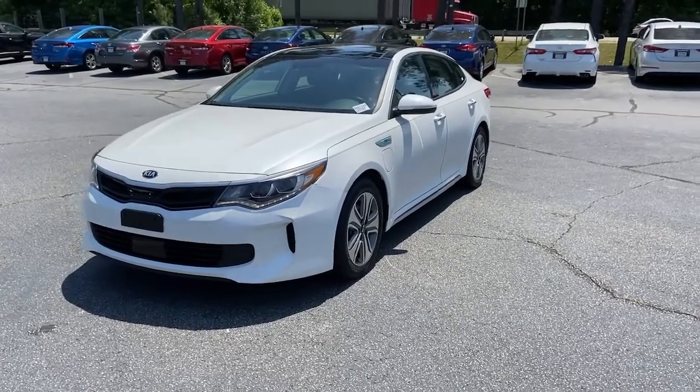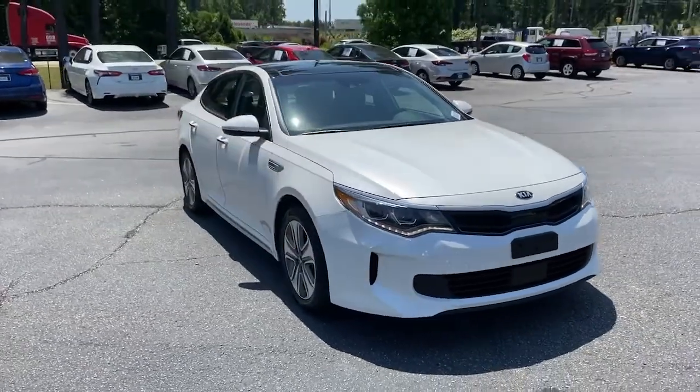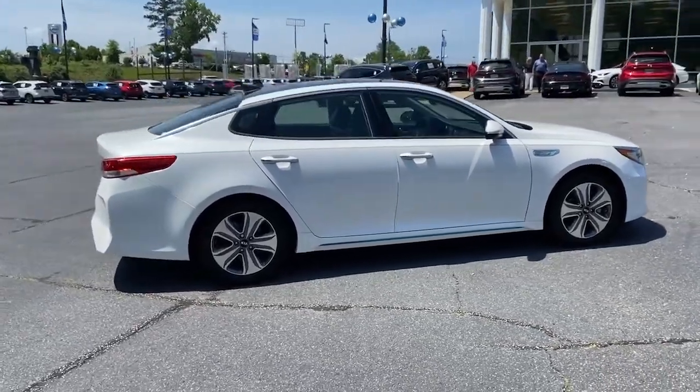Picture yourself in the 2017 Kia Optima. With less than 35,000 miles on it, make relaxation the theme of your family road trips in this distinctively stylish Optima.